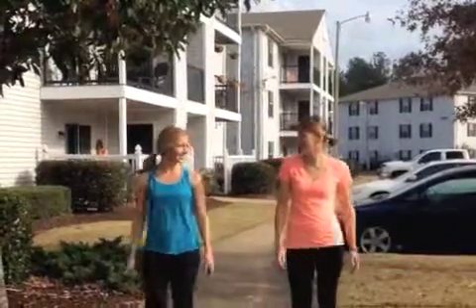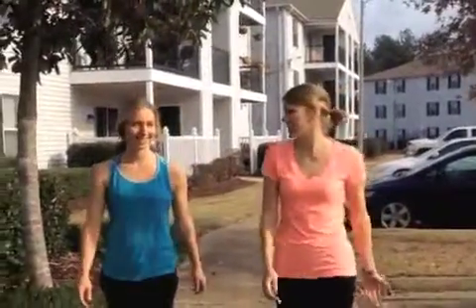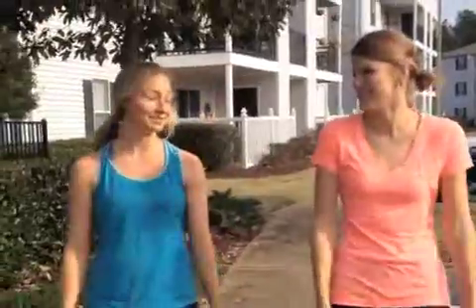I wish I could lay out and get a tan, but I have red hair and green eyes. And I have blonde hair and blue eyes. And those are risk factors for skin cancer.